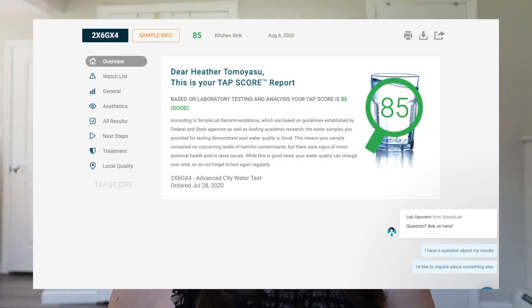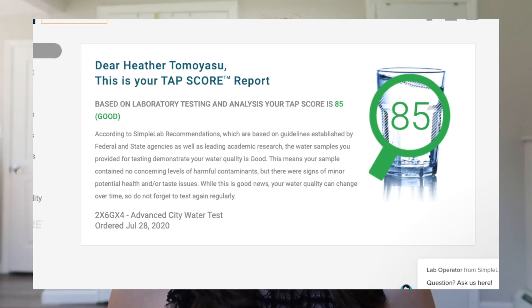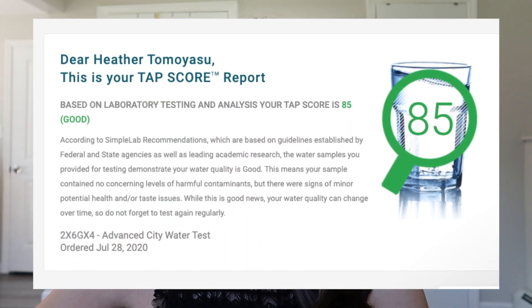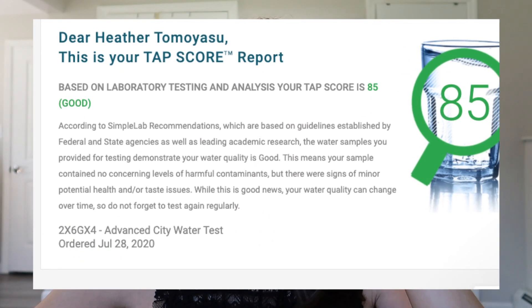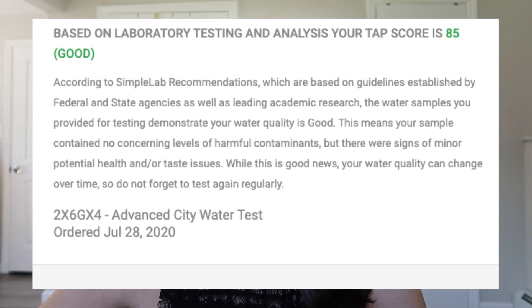The first screen gives you the overall score. Ours says: 'Dear Heather, this is your TAPS score report. Based on laboratory testing and analysis, your TAPS score is 85, which is good.' These scores are based on guidelines established by federal and state agencies as well as leading academic research. The samples provided demonstrate your water quality is good.